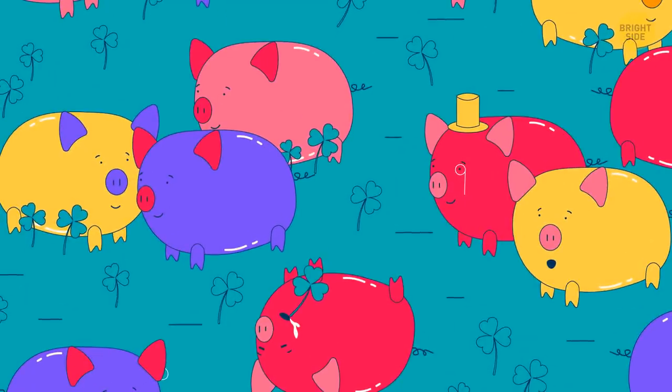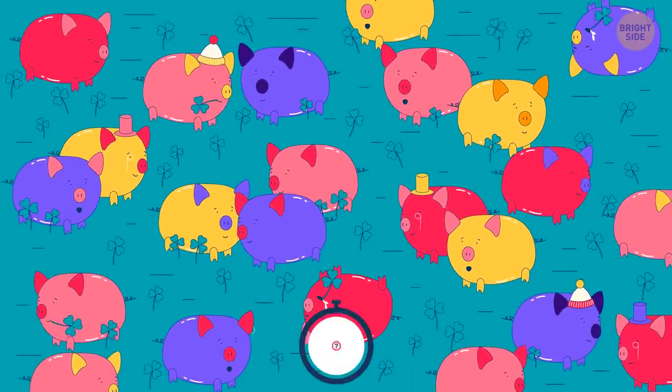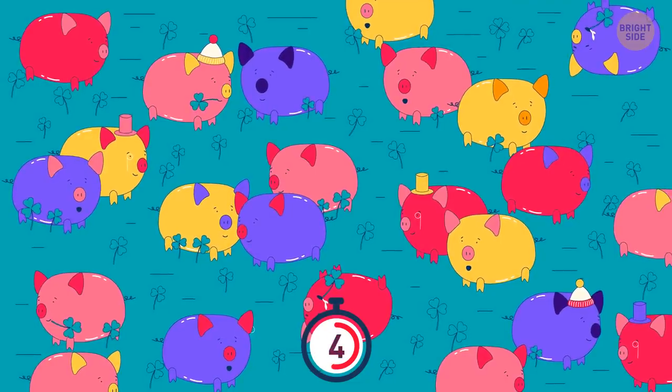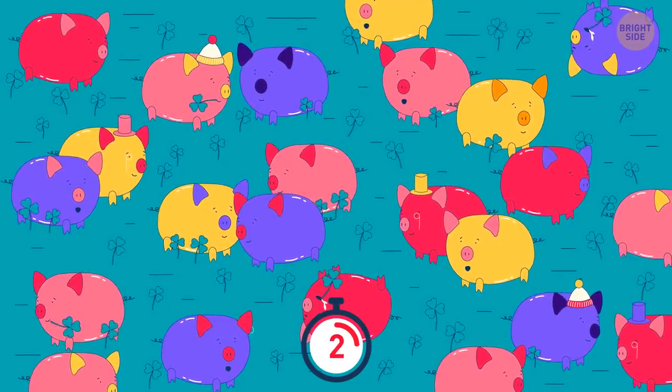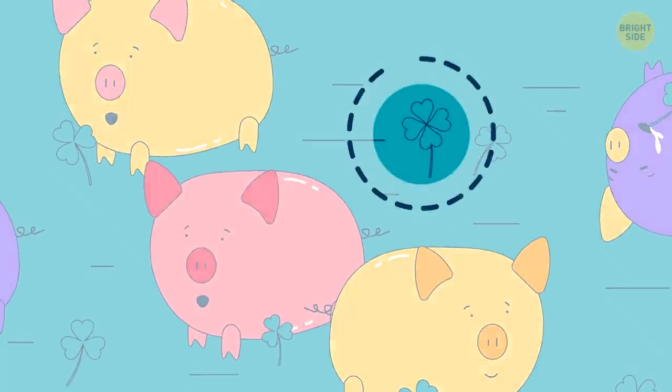They say a four-leaf clover brings good luck. Don't miss your chance — find it. Looks like today's your lucky day.